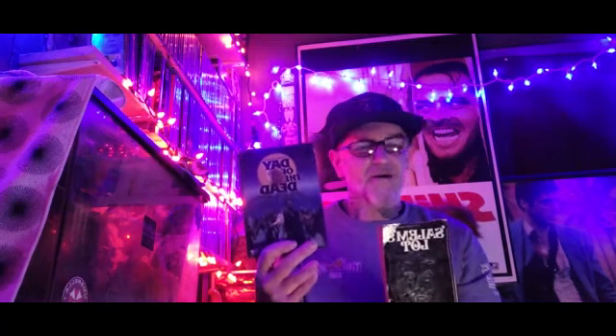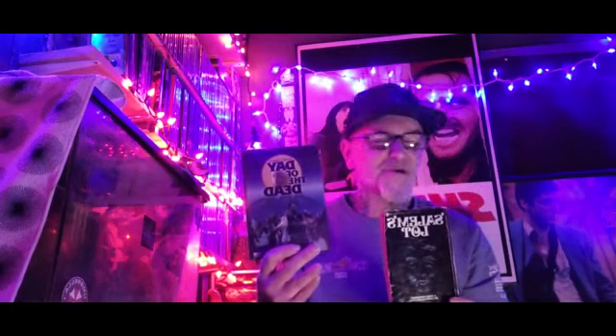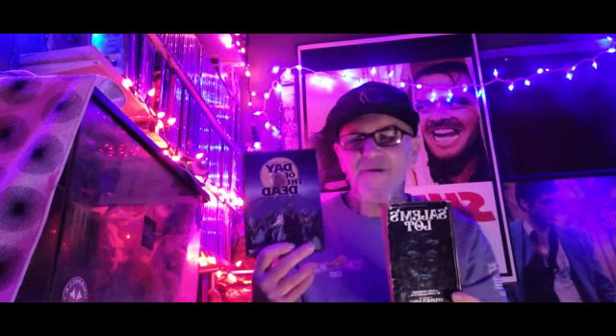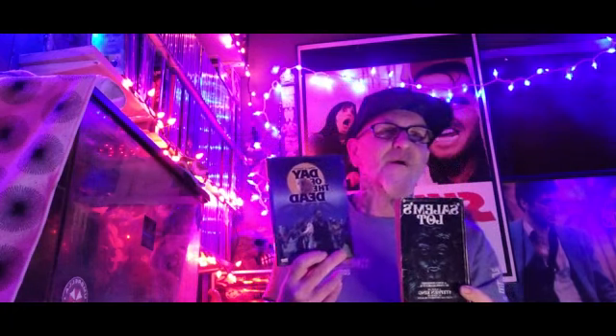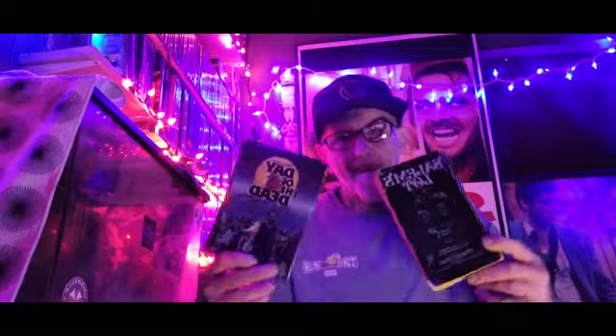I'm going to be dropping some more videos today. Won't be doing much outside today because the snow turned to rain — it's really nasty out there, talking about flooding and such — so I gotta take care of all that before tonight. But I will be dropping another video or two. Feel free to like and subscribe, don't forget to hit the notification button for future upcoming videos, and on that note, peace.